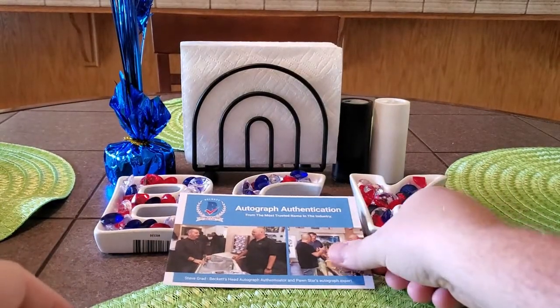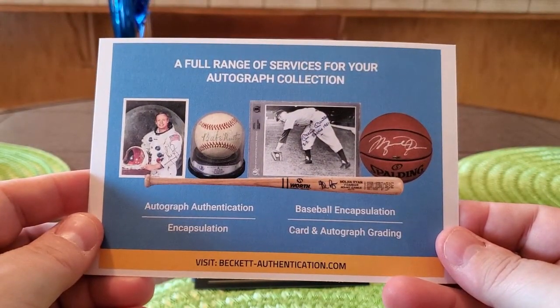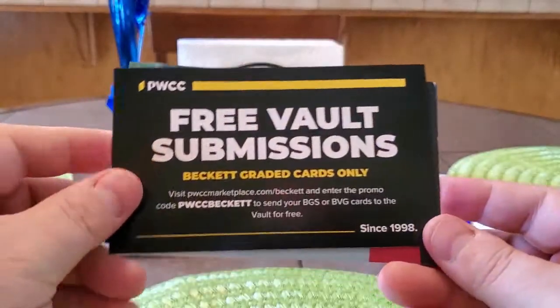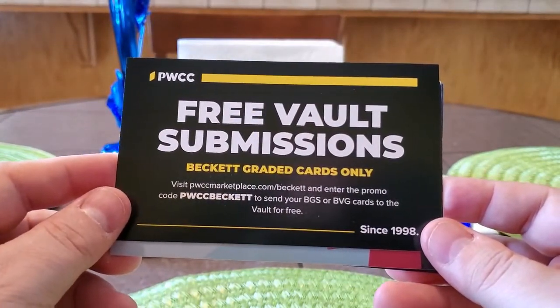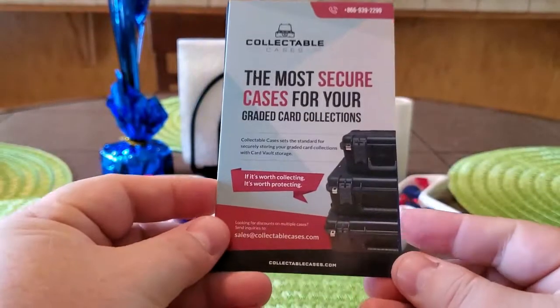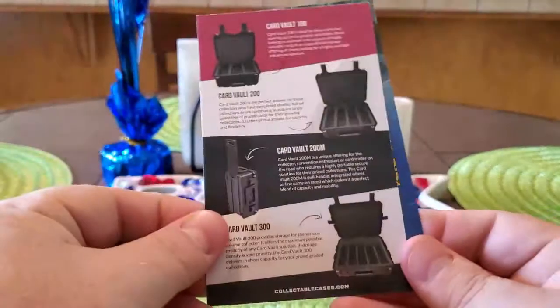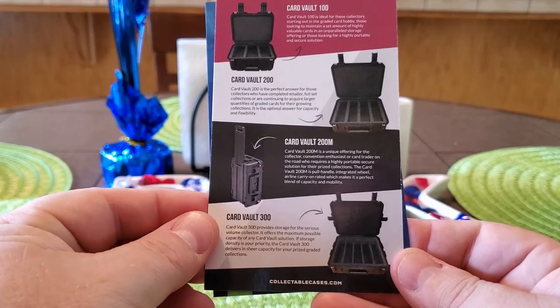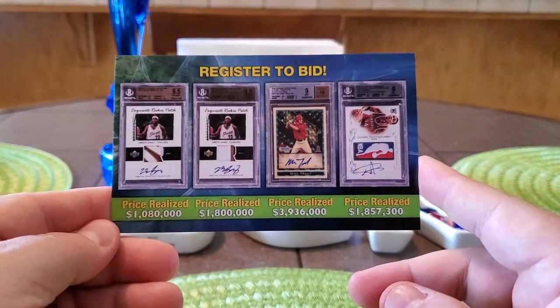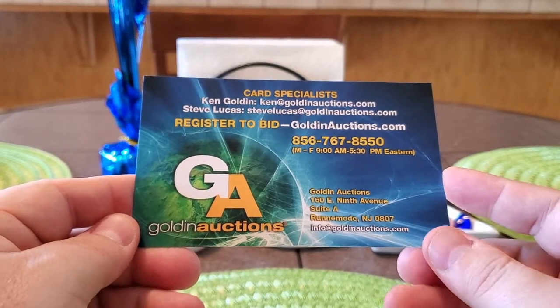Here's the paperwork that always comes with it — the Beckett Autograph Authentication Card, and here's the back of it. There's also a PWCC Free Vault Submissions flyer for Beckett Graded Cards Only — you guys can pause it and get the information off of that. And last but not least, this is a Golden Auction flyer.